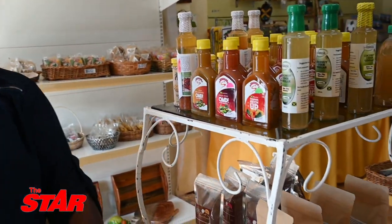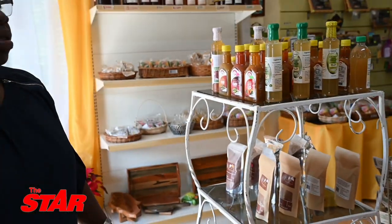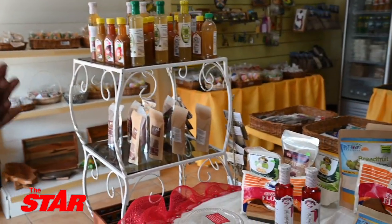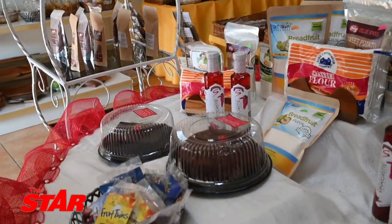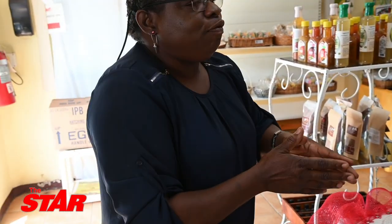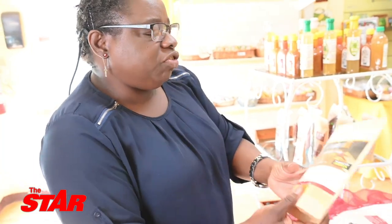We are going to start off here where we have the various flours. We have cassava flour, we have breadfruit flour — these are made from Jamaican local staples. So if you want yam, we have it. If you want sweet potato, we have it. If you want a combination, we have it. We have a combination here where we call it the dumpling mix.